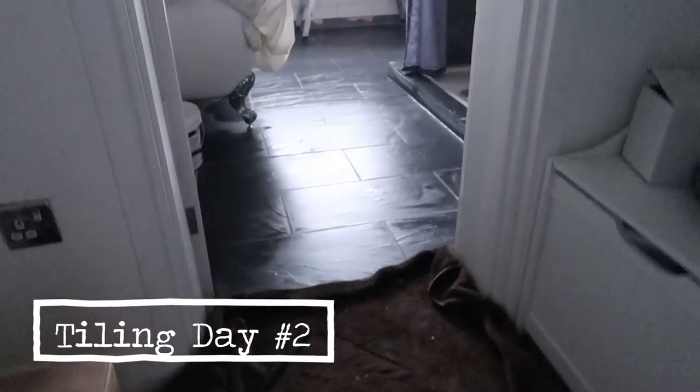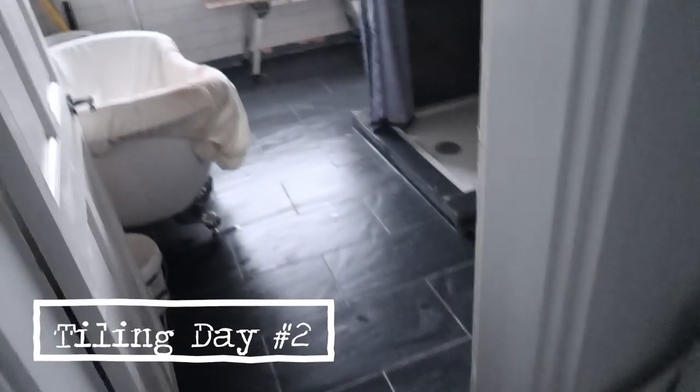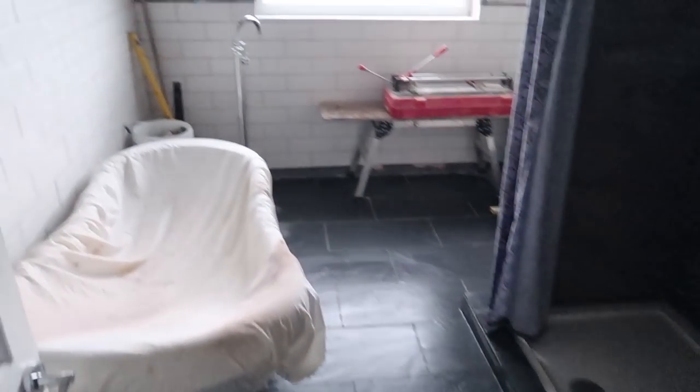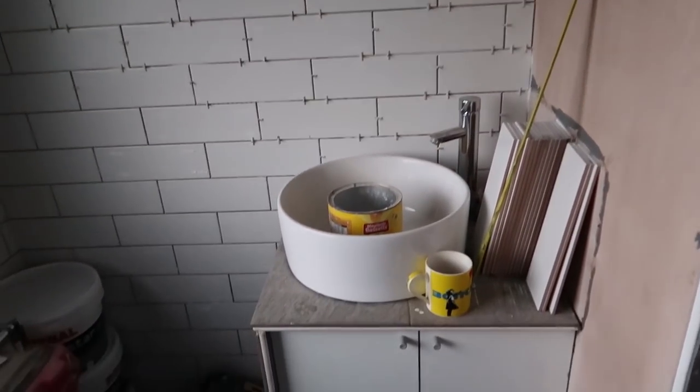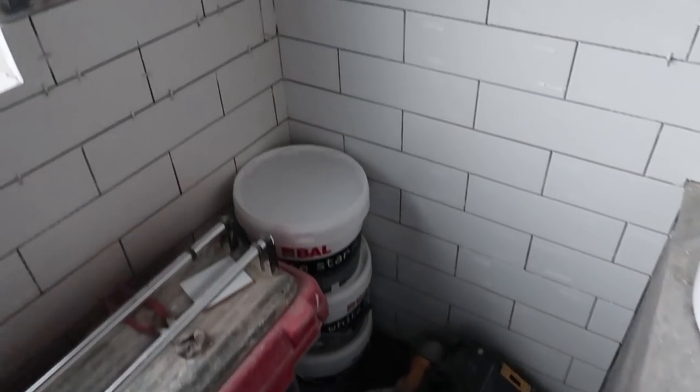I'm just going to have a look at day two's progress because I haven't seen it yet. Wow. We've got tiles over there, tiles up here, tiles over here. Awesome. Love it.